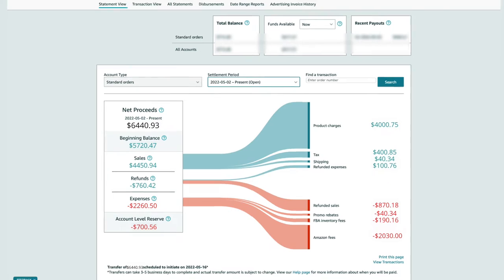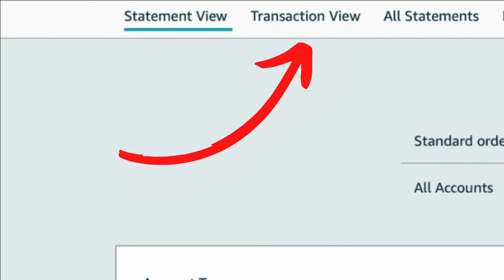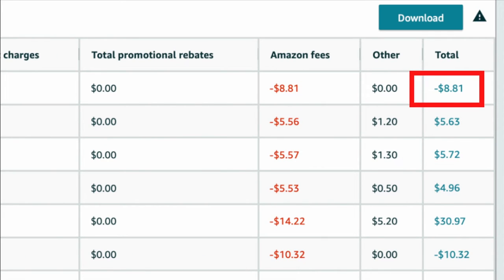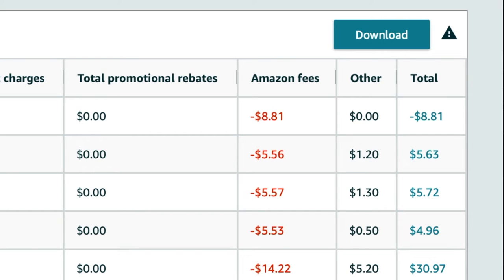Now moving on from the statement view, let's touch on the transaction view. This section shows you every single transaction and you can view it by settlement period, past number of days, or custom date range. If a number has a negative sign on the right, that means money is going out. If there's no negative, the money is coming in. You can click on the total of an individual order and it will show you the breakdown.